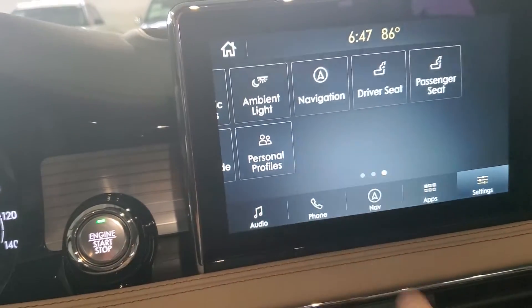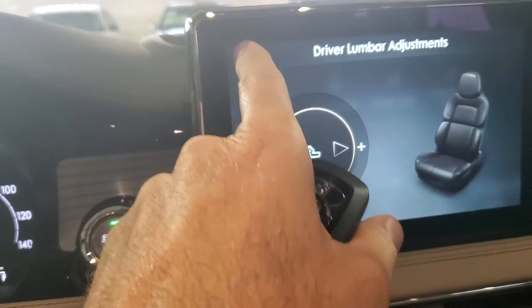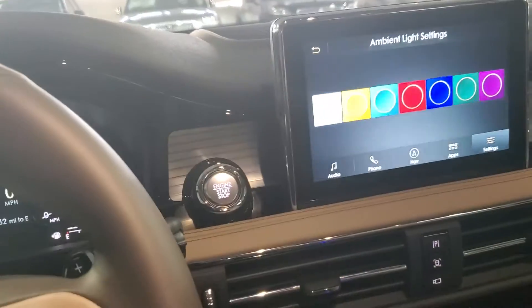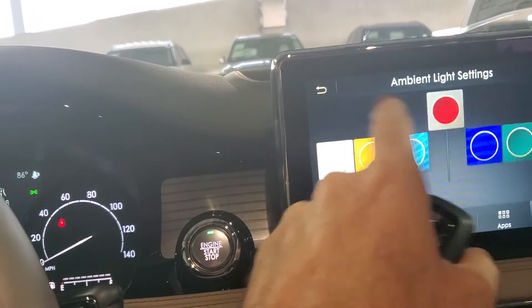I'll swipe to touch — you see there's a lot on this one. The lumbars are actually here on the digital screen. Ambient lighting throughout the vehicle — you can change the color and change the intensity as well, how bright you want it.